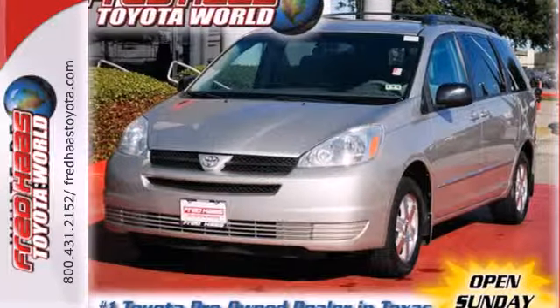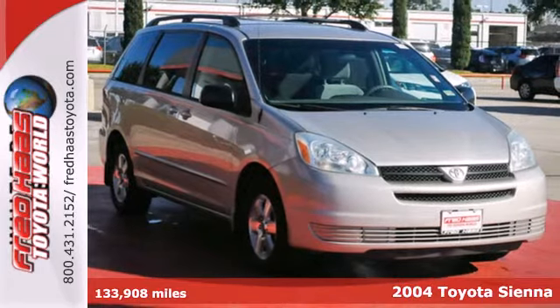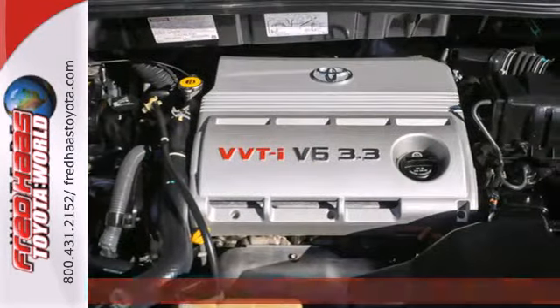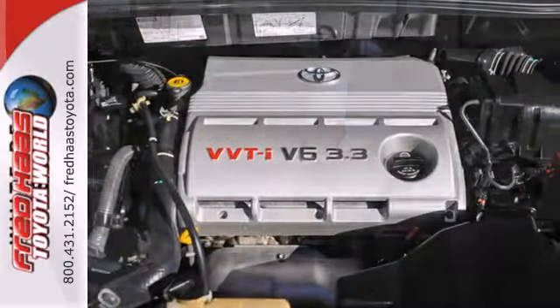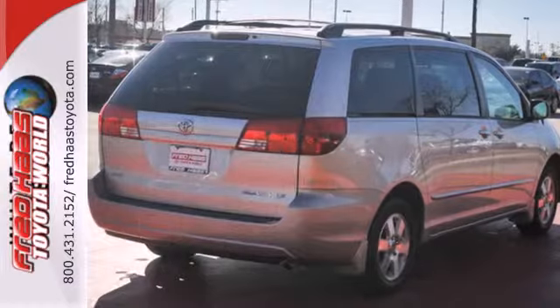Here's a 2004 Toyota Sienna. Here you'll find comfortable seating for 7, 148.9 cubic feet of cargo space, dual zone air conditioning, a multi-speaker sound system with a CD player, and power door locks with two-stage unlock.